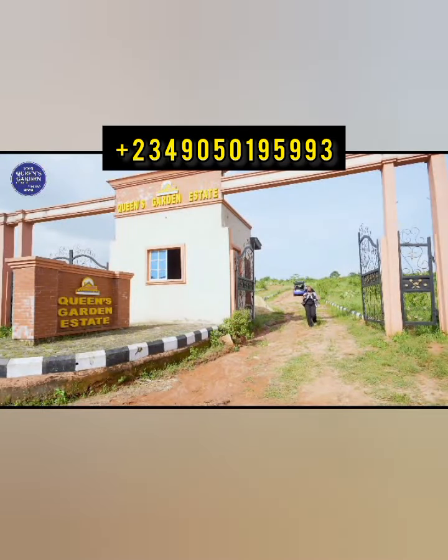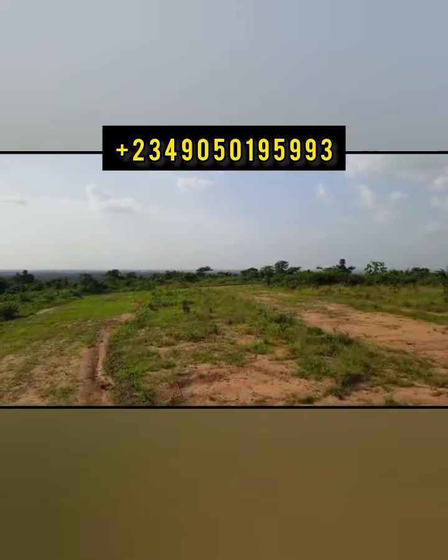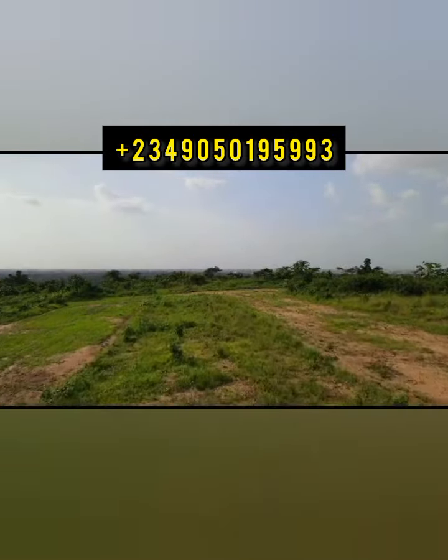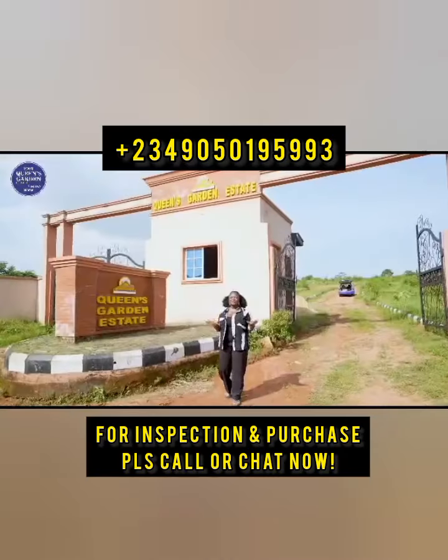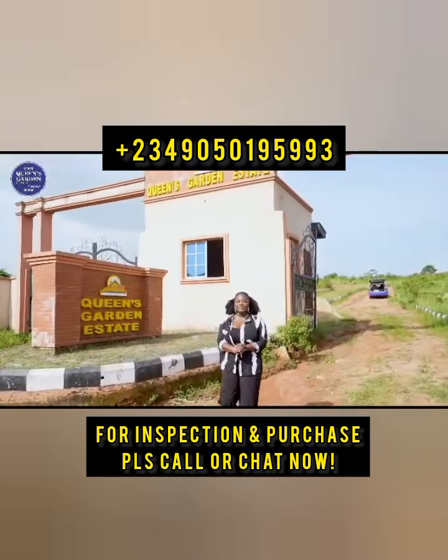Now get a piece of Queen's Guarding Estate in Shimawa and you're guaranteed instant allocation. My name is Alexis Upavia, your bearer of good news, and you're welcome.